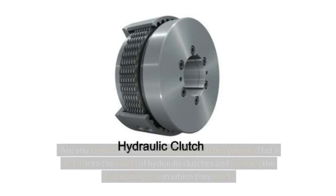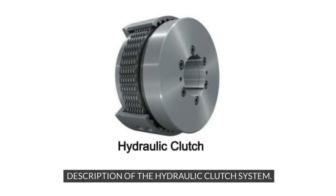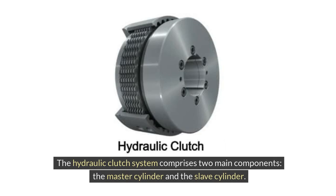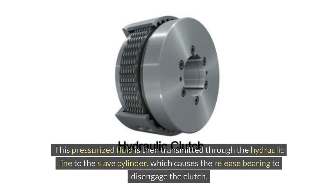Hydraulic Clutch. The hydraulic clutch system comprises two main components: the master cylinder and the slave cylinder. When the driver steps on the clutch pedal, hydraulic fluid is pressurized in the master cylinder. This pressurized fluid is then transmitted through the hydraulic line to the slave cylinder, which causes the release bearing to disengage the clutch.